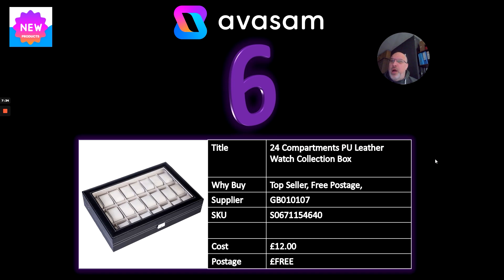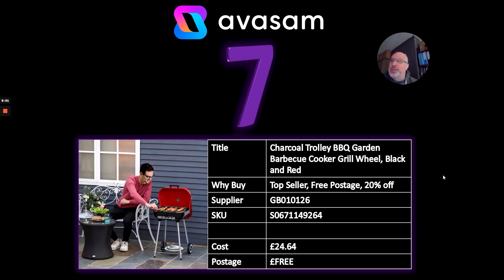Number six caught my eye today — as a collector of watches I always look out for things like this. It's a 24-compartment PU leather watch collector's box from Supplier 107, just £12. I think these go for £40 to £50, so you should be able to make some decent margin. Well worth ranging these products.